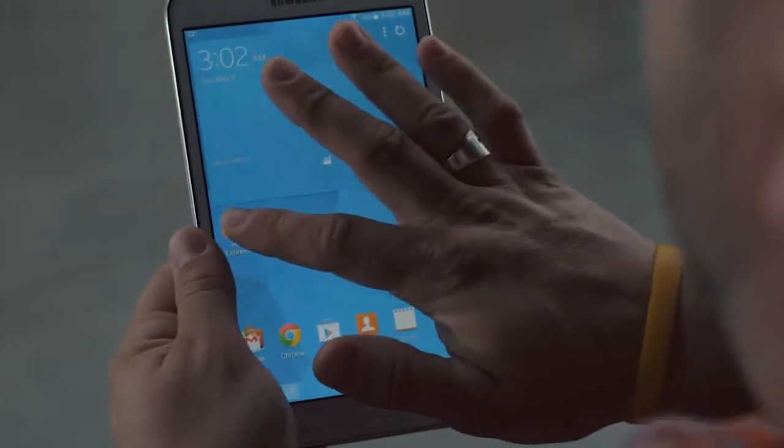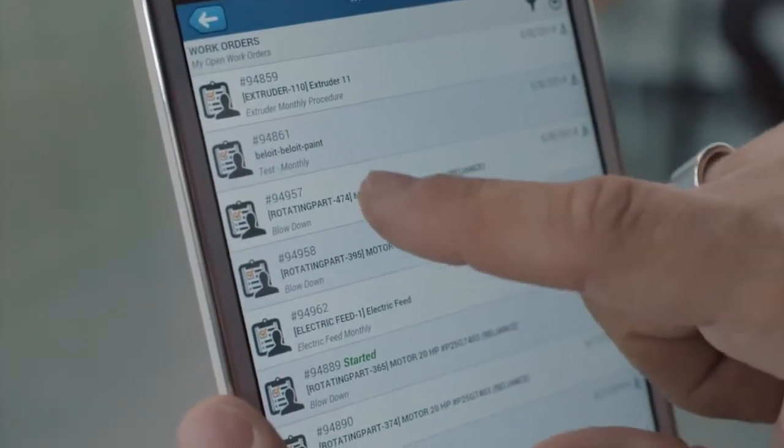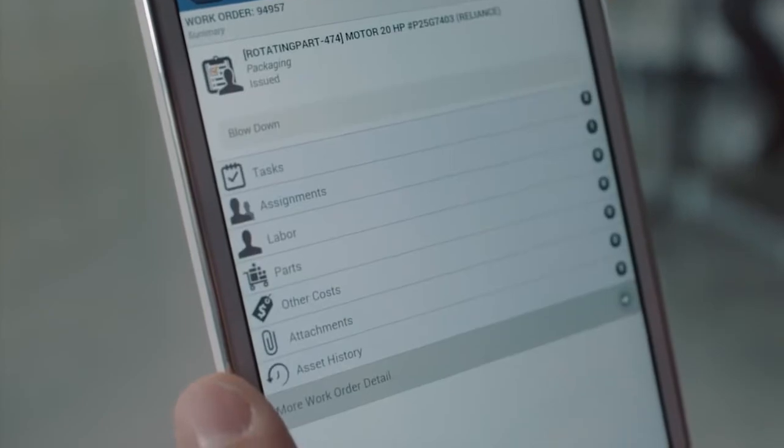MC Express is delivered as an entirely browser-based application, which means no software has to be installed on any devices, allowing your organization to get up and running quickly.